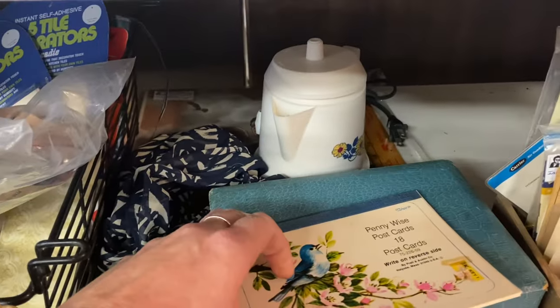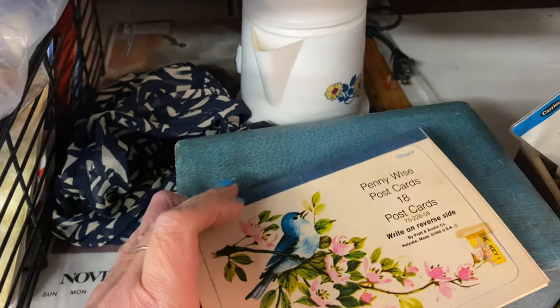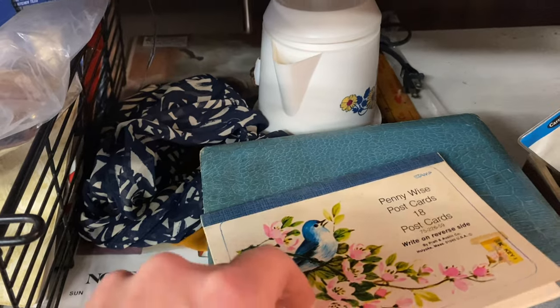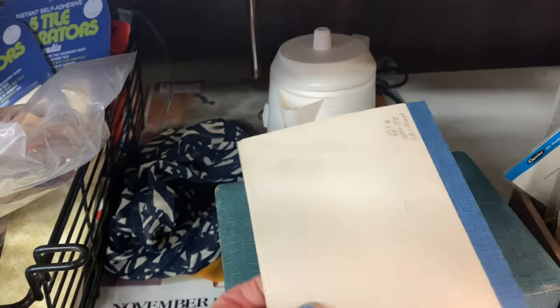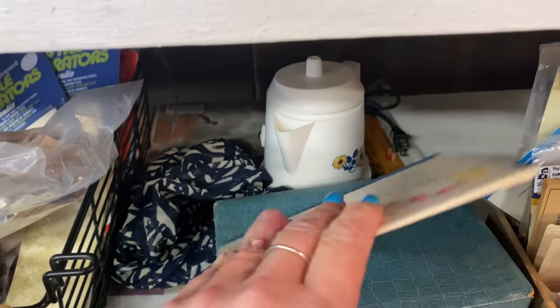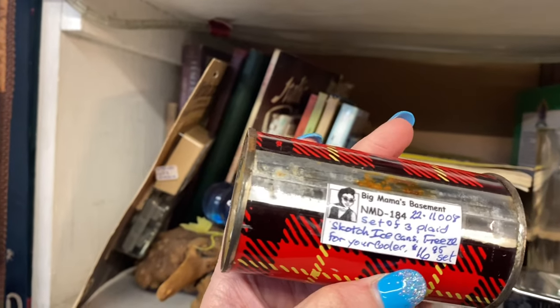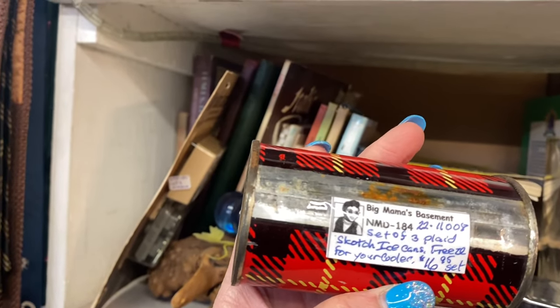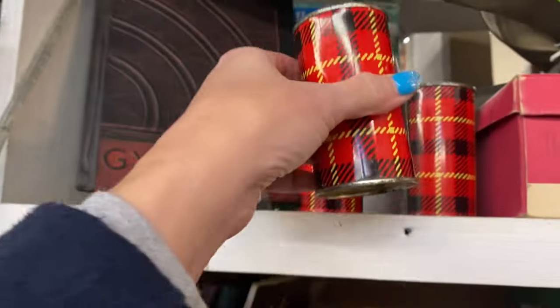I do like these little postcards for $1.75 — were they from Kmart? I think they were from Kmart — you write on the back of them. I don't know if there's still 18 in there, but that's fun. See these up here — I have never seen these! These are Scotch ice — a set of three plaid Scotch ice cans that you freeze for your cooler. What great risers for those that like that plaid!